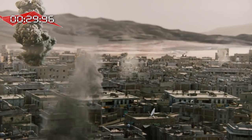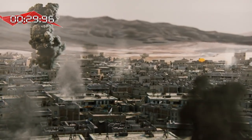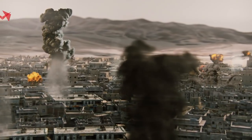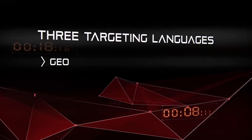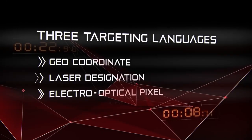At the same time, the Fireweaver system enables other shooters to neutralize further targets according to the same operational process. Fireweaver uses three targeting languages: geo-coordinate, laser designation, and electro-optical pixel.